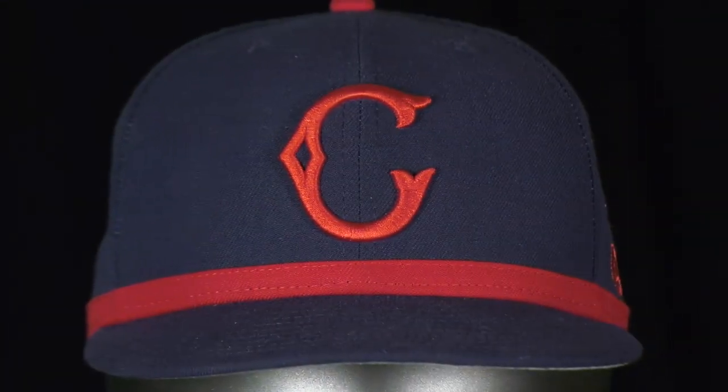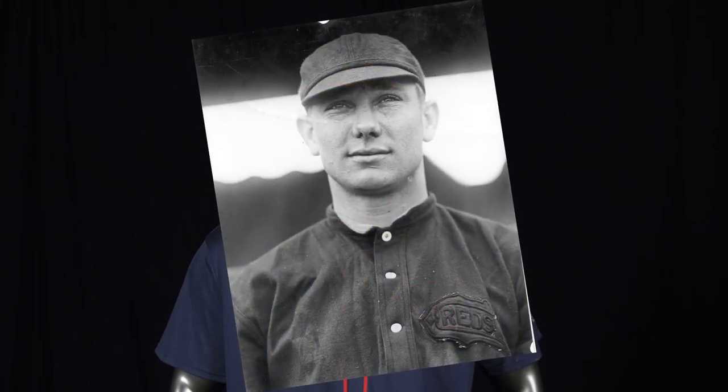Notable Reds who donned this uniform include Rafael Almeida, Bob Bescher, and Armando Marsans.